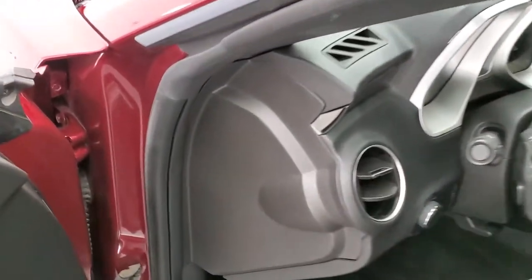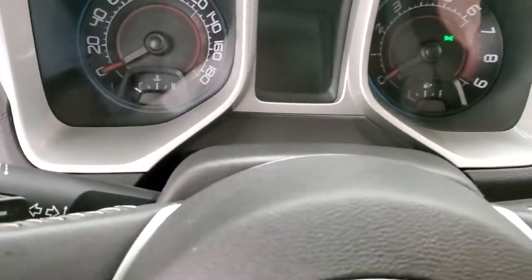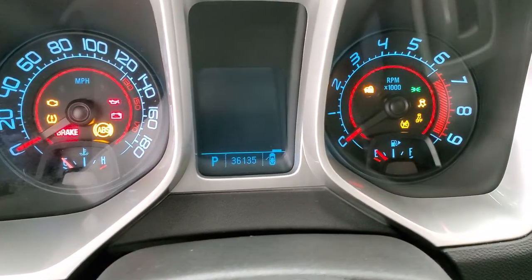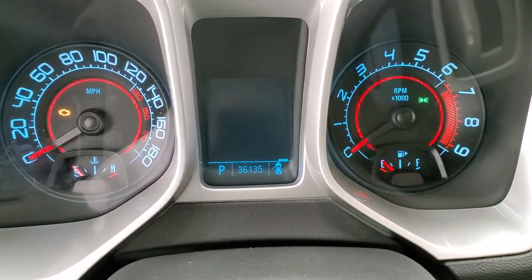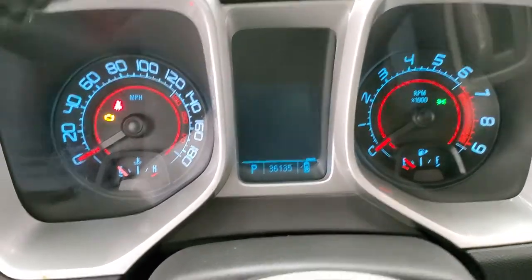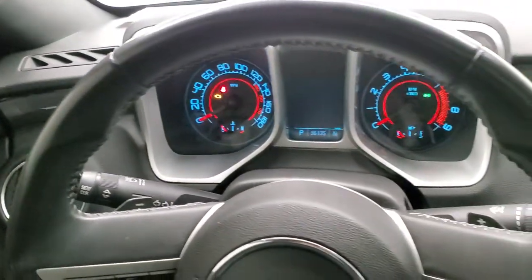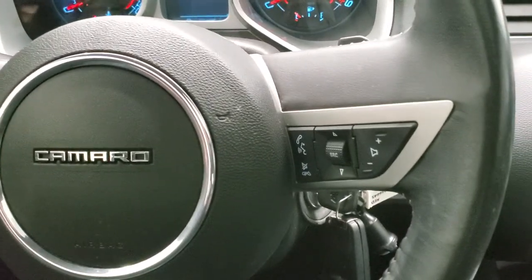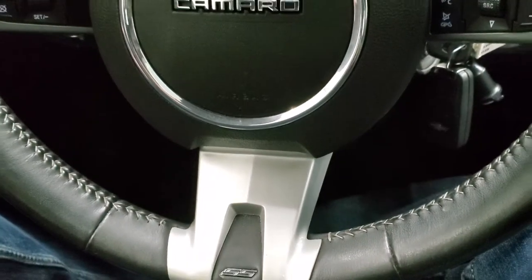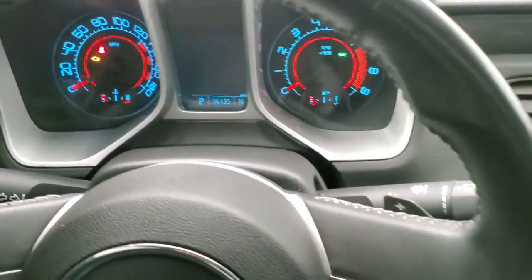We'll hop inside and check out the instrument cluster. You can see that this car has 36,135 miles on it. The instrument cluster is very nice and clean. You do get the leather wrapped steering wheel, Bluetooth and audio controls on the right, cruise controls on the left, and the SS logo on the bottom of the steering wheel. There's no major wear, scuffs, or scrapes on there.